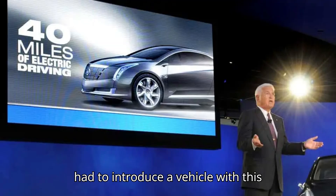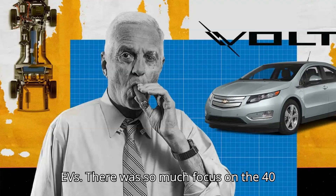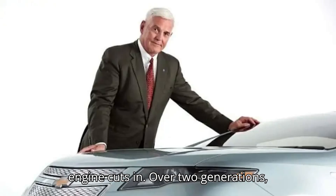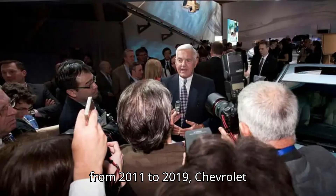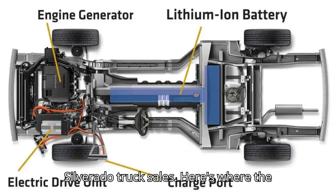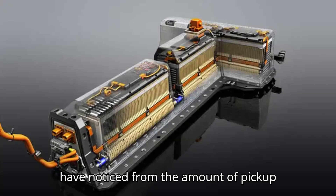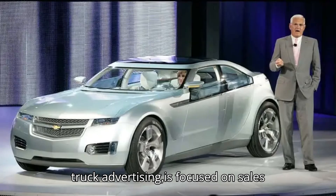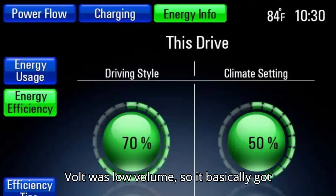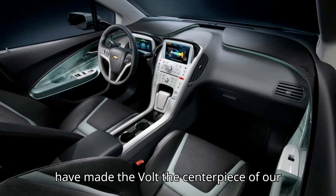Communicating the intricacies of this powertrain may have been too much for GM. It was the first time they ever had to introduce a vehicle with this complex technology, Lutz told InsideEVs. There was so much focus on the 40 miles of battery range that it wasn't sufficiently emphasized that then the gas engine cuts in. Over two generations, from 2011 to 2019, Chevrolet sold roughly 150,000 Volts — roughly equivalent to one very strong quarter of Silverado truck sales. General Motors marketing, as you have noticed from the amount of pickup truck advertising, is focused on sales volume and profitability. Obviously, the Volt was low volume, so it basically got no advertising money. If I had been CEO of General Motors at the time, I would have made the Volt the centerpiece of our communications.